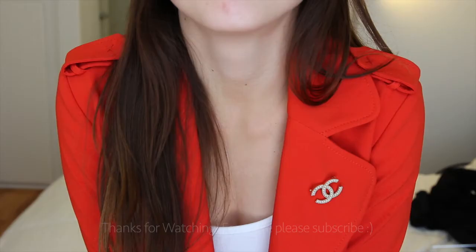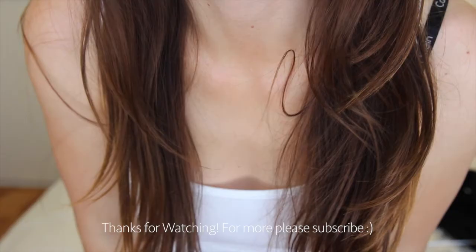That should do it for today's video. I hope you enjoyed it, and I hope this gave you a few style inspiration ideas on how to wear these brooches. If you want to see more, don't forget to subscribe and check out my other videos. Thanks for watching.